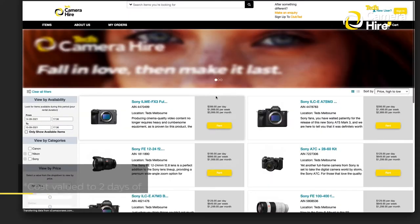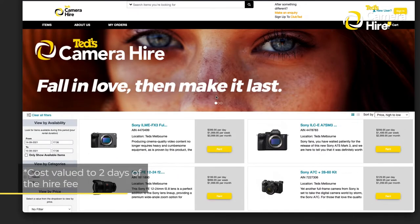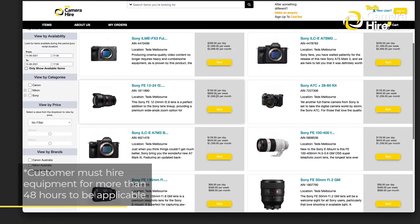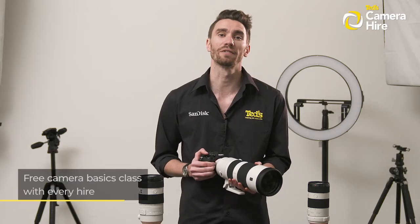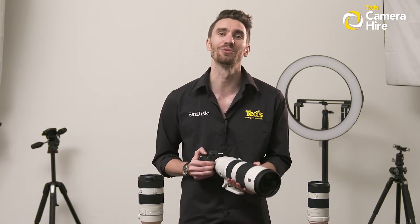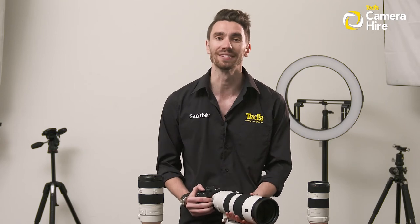Taking this one step further, TED's will offer a partial refund of the hire cost if you decide that you've found the right camera for you and you want to hang onto it permanently. We're also offering a free TED's Camera Basics class to TED's Hire customers so you can really understand your camera, learn the ins and outs and get the full benefits of your hire.